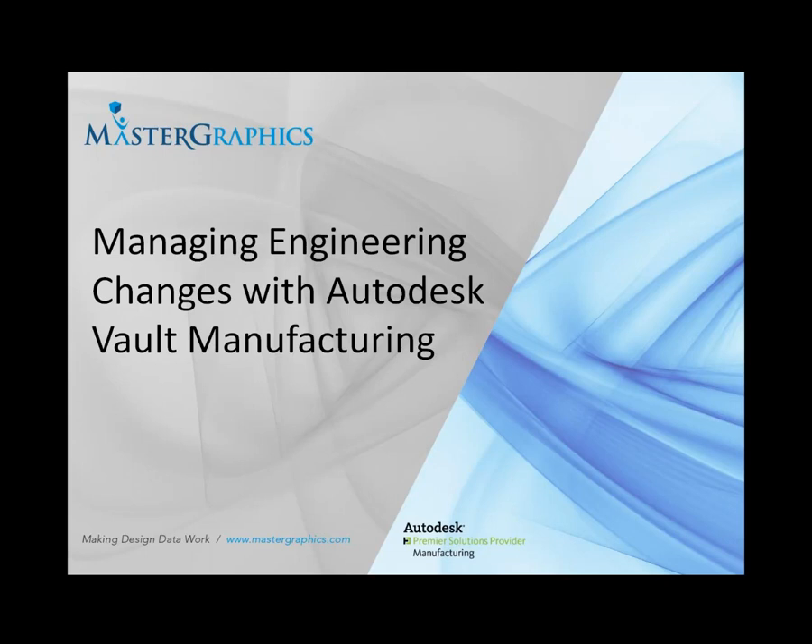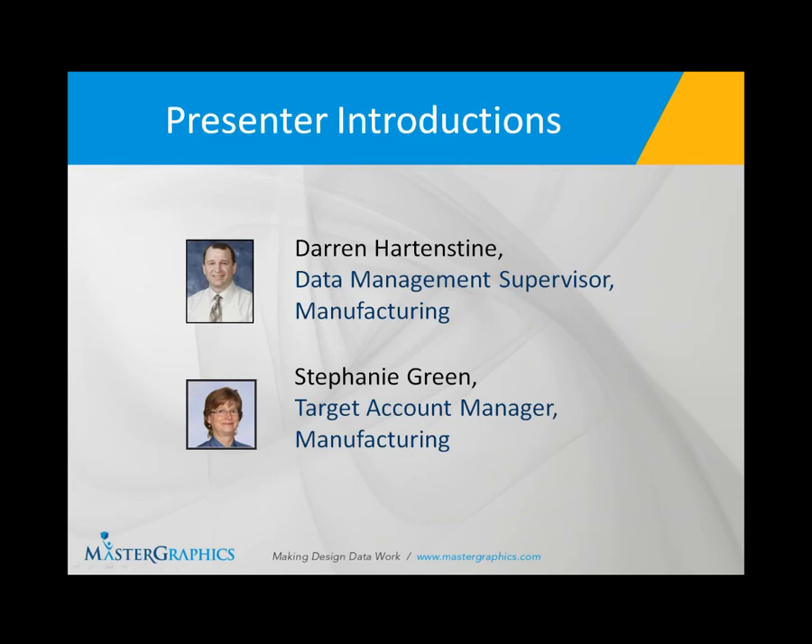Welcome everybody to our webcast on managing engineering changes with Autodesk Vault Manufacturing. My name is Stephanie Green. I'm an account manager with Master Graphics in the manufacturing area, and my colleague today who will be actually presenting is Darren Hartenstein, our data management supervisor, also in the manufacturing arena.